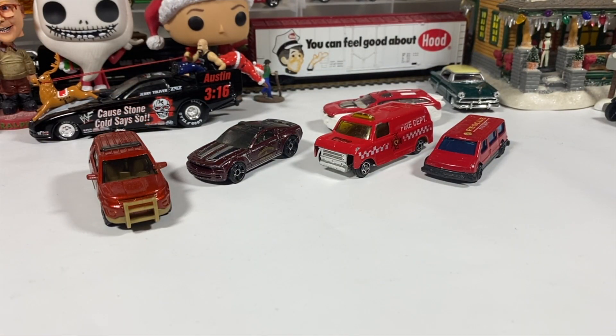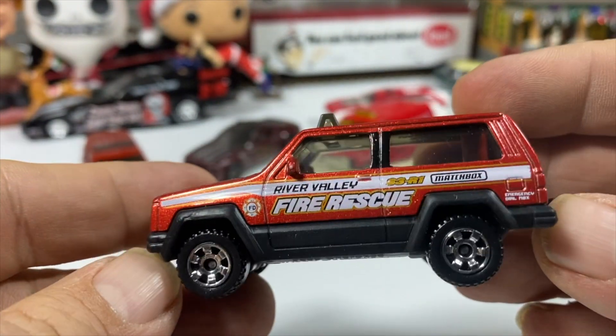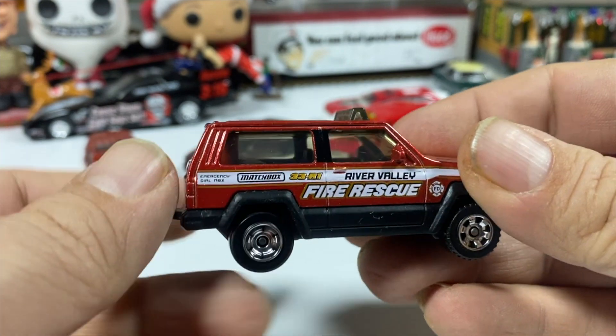I'm still waiting, now that they have the Greenlight Series, for them to license my city's fire department. I should have got out the patch I have — I might be able to grab that, give you something to look at. Here we've got this Jeep Cherokee, River Valley Fire Rescue. Smoke window, smoke light bar. Nice wheels.